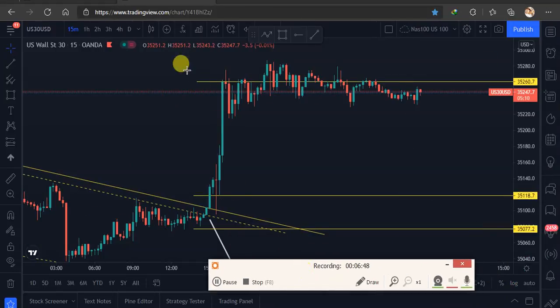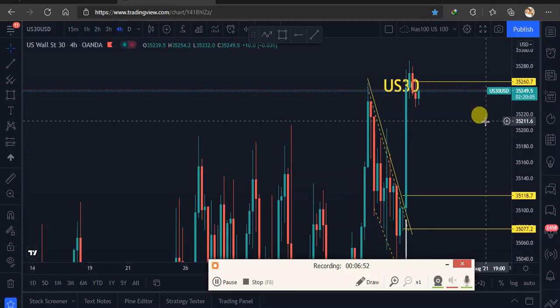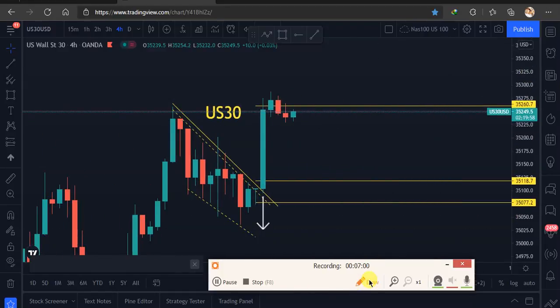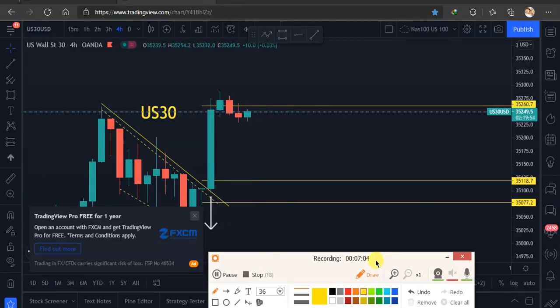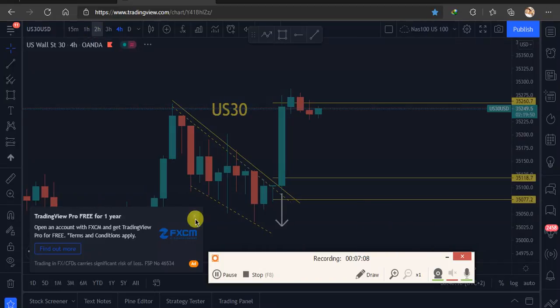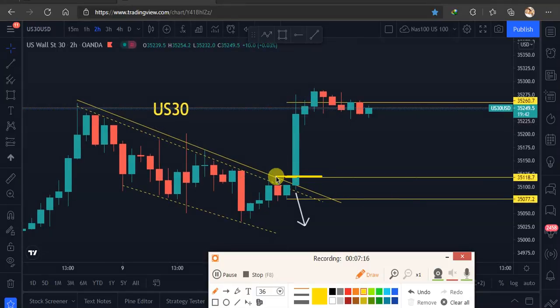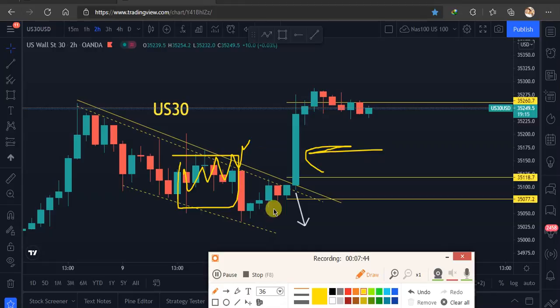Let's go to US30 on the four-hour timeframe. We killed it yesterday — that was our entry and here was our take profit. It was very nice. But remember, we can't always get moves like this. When we get quick profits from a crazy candlestick, remember the market won't always give you moves like that.